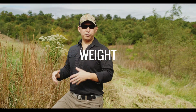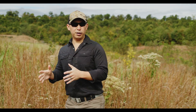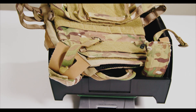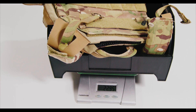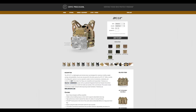Other than temperature, few things impact human performance more than weight. Ounces equal pounds and pounds equal pain — we've all heard it, we all know it. Dry, the Cry Precision JPC 2.0 tips the scales at 22.95 ounces, or 1.43 pounds. This weight includes the front and rear plate bags, cummerbund, shock cord, and shoulder shrouds.